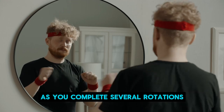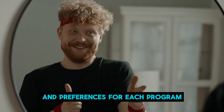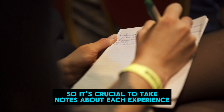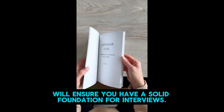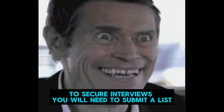As you complete several rotations, you'll gain an understanding of your expectations and preferences for each program with newfound confidence. No two programs operate identically, so it's crucial to take notes about each experience. With so much information to absorb, maintaining organized notes will ensure you have a solid foundation for interviews later in the year.